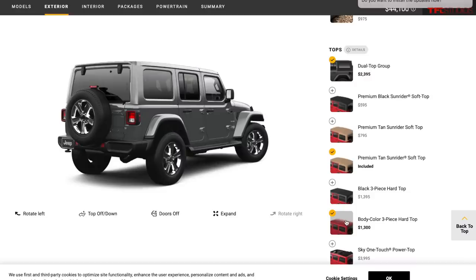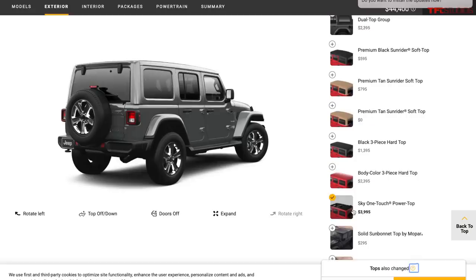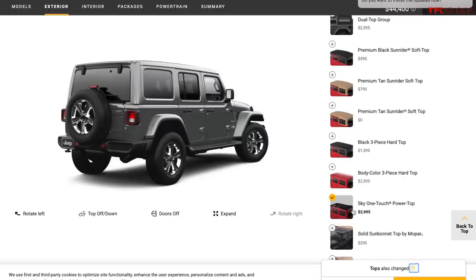The hard top is available in a standard black configuration for over $1,000, and in a body-color paint-matched version for about $1,300. There's also the Sky One-Touch Power Top — still a hard top along the sides and back, but the middle portion is a powered soft section that rolls back like a giant cloth sunroof at the push of a button. It's cool but ridiculously expensive at about $4,000, and it's a complex mechanism. I would avoid the Sky One-Touch Power Top.